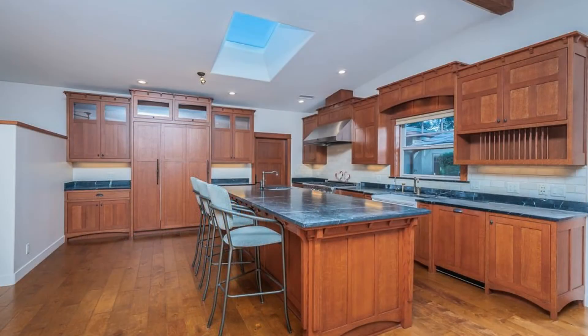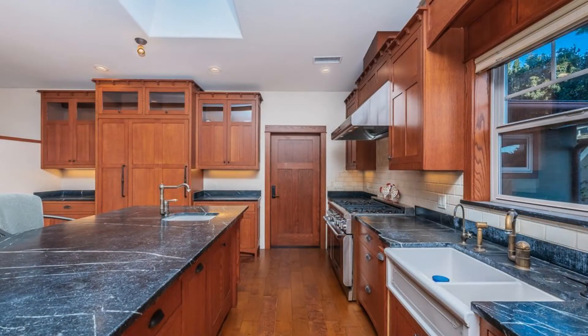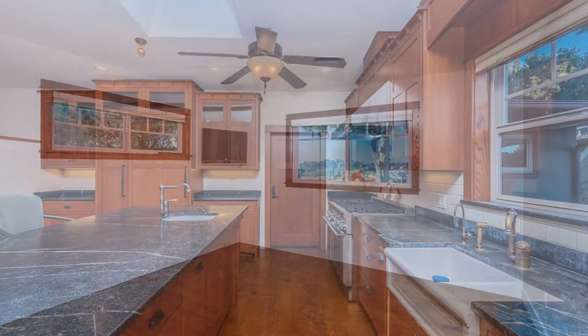The gourmet kitchen and dining area are spacious. The kitchen comes with granite countertops, custom millwork cabinets, and is equipped with major appliances.